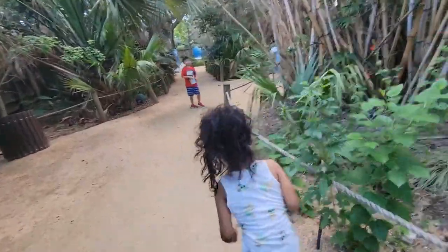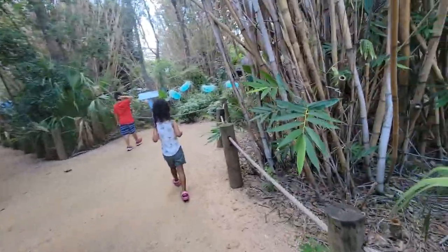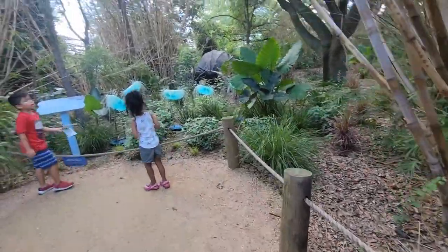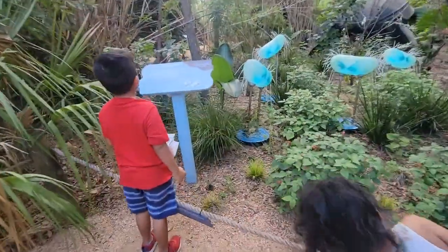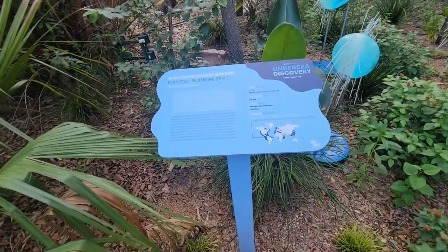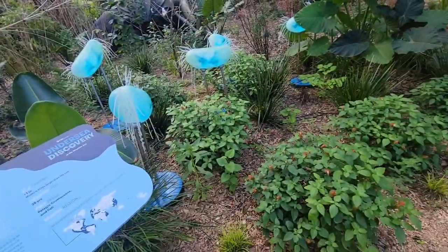Wow, those are cool! Bioluminescent plankton — they're less than one inch and they live 25 years. That's tiny but they live for a long time. Look at them!